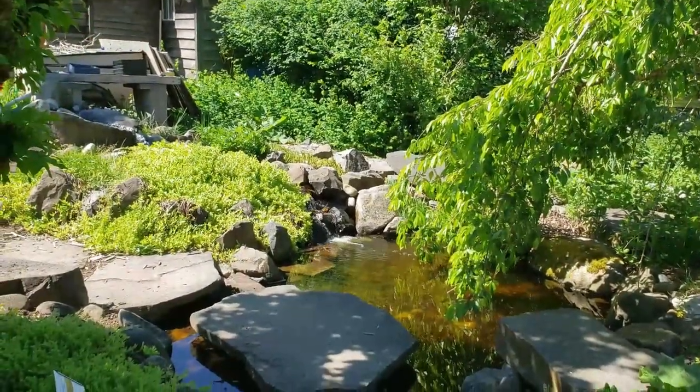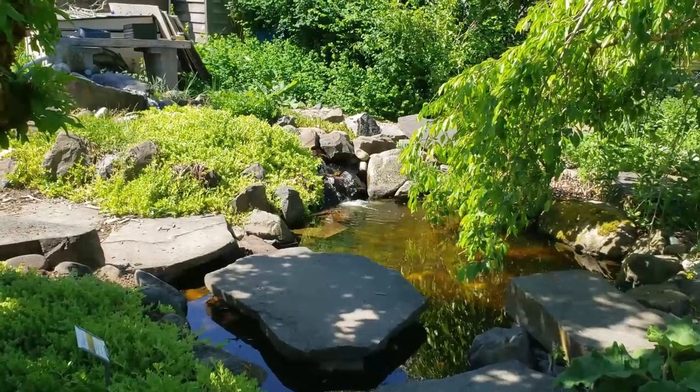Right in the middle of the garden here we have this fountain. It's very meditative.